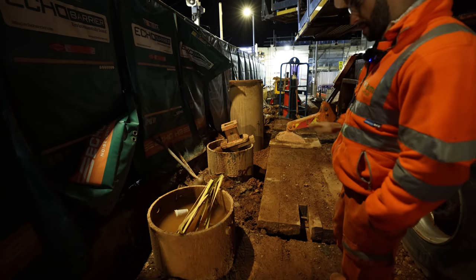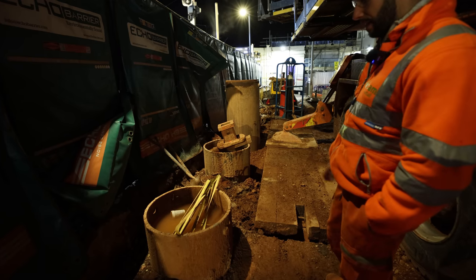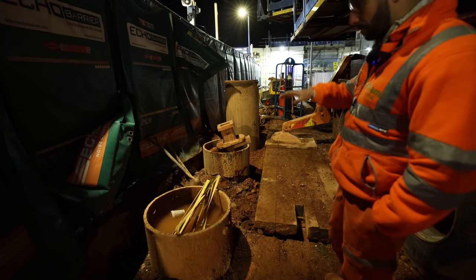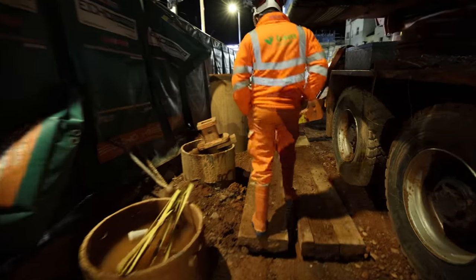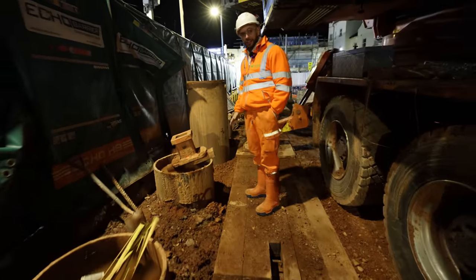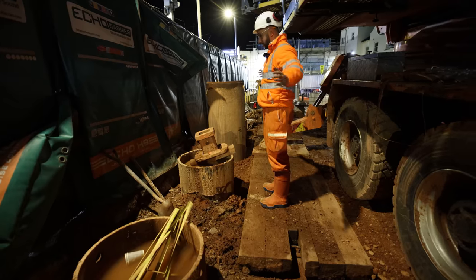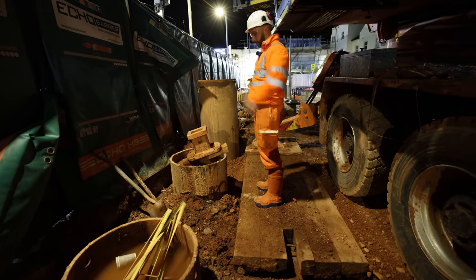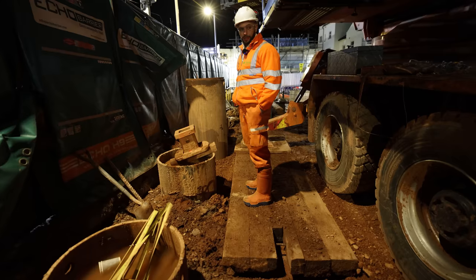All these piles get broken back down probably about a meter and a half to two meters. All the caissons get burnt off, and then we cast a big reinforced pile cap to join all of these units together. Then where I'm stood now will basically be inside the lift shaft tower — the lift shaft tower is going to be here, and the same on the opposite side of the track.